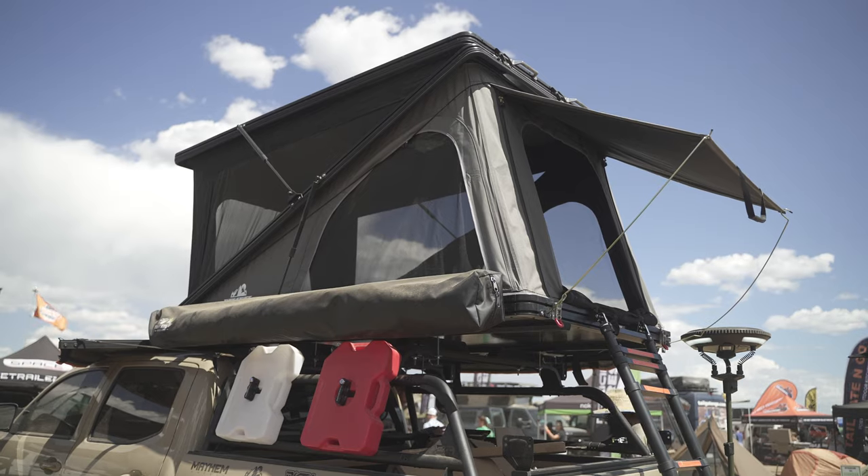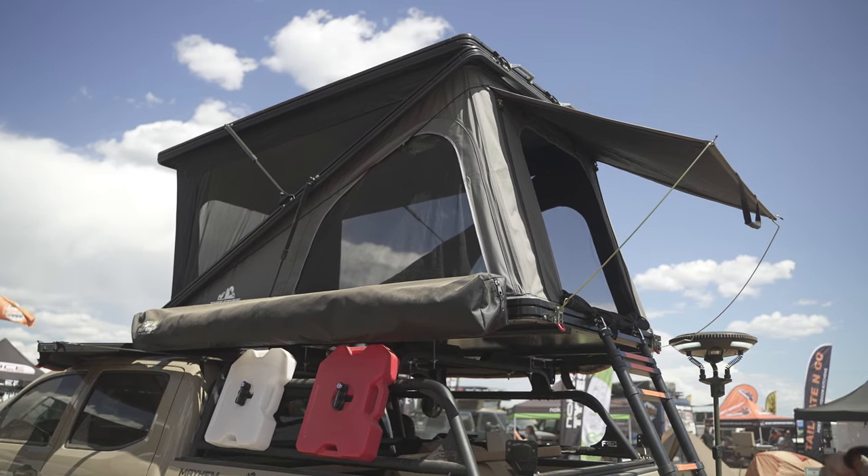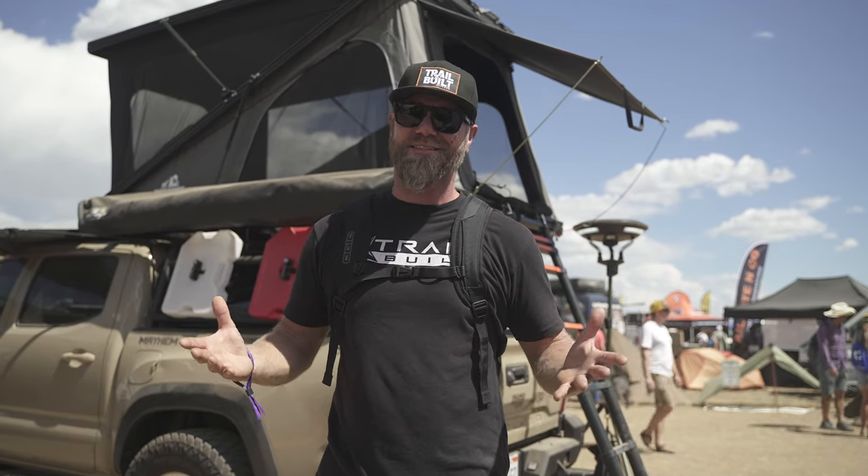The base model retails for about $3,500 and the larger model is about $4,000. We'll have all their information linked in the description below. This is one of our favorite top five rooftop tents. We hope you enjoyed this video, and don't forget for all your wheels, tires, accessories, and suspension, check us out at trailbuiltoffroad.com. We appreciate all of you for watching and your support. I'm Josh from Trail Builds — we'll see you out on the trails.